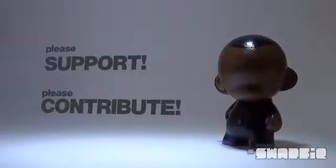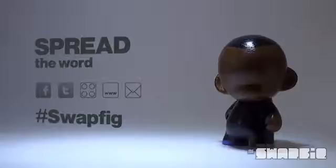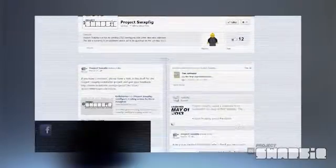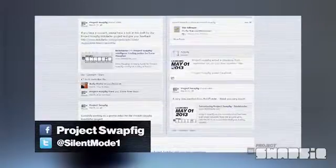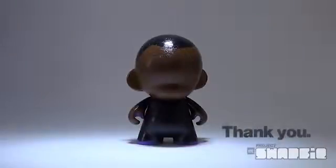So if you're interested in trading minifigures and you like what you've heard about Project Swapfig, please show your support by contributing to the Kickstarter project. Most importantly, spread the word on Facebook and Twitter, your favourite LEGO community, and especially to anyone you know who might be interested. Use the hashtag Swapfig when sharing your support. You can keep up to date with developments by liking the Facebook page and following SilentMode1 on Twitter. If you have any questions or suggestions, feel free to get in touch. Thank you for listening and for your support.